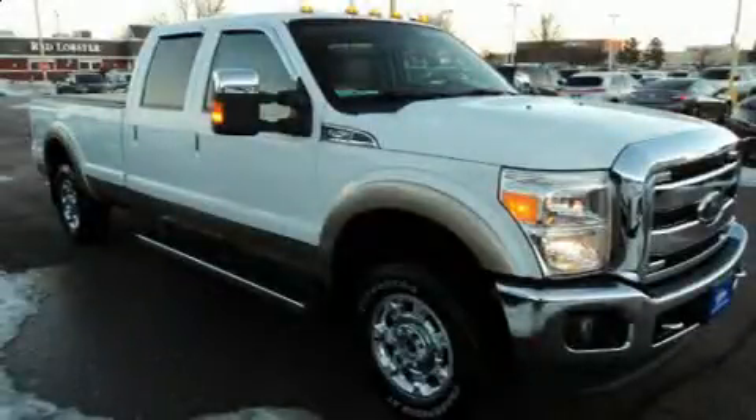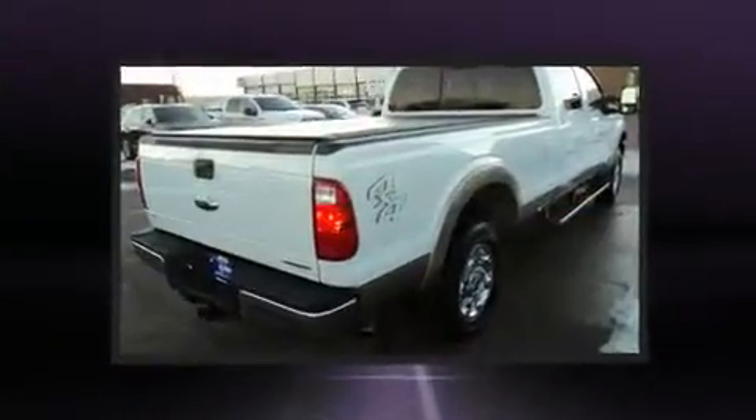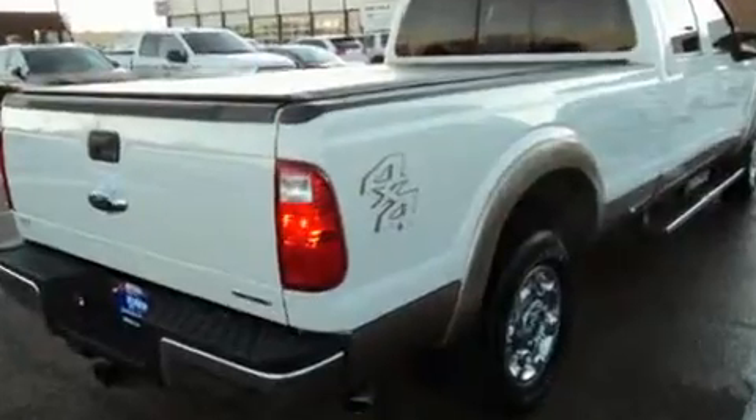Here's a great deal on a 2013 Ford F-250. With just over 45,000 miles on the odometer, this pre-owned model still has plenty of miles remaining as reliable transportation.